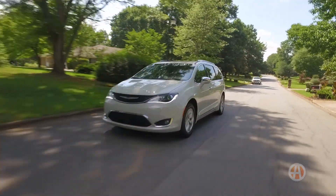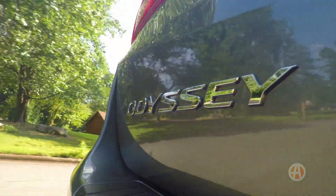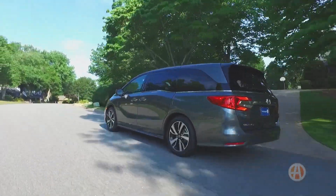As for safety, both minivans are outfitted with lots of driver assist technology that's mostly found on the mid to upper trim levels.